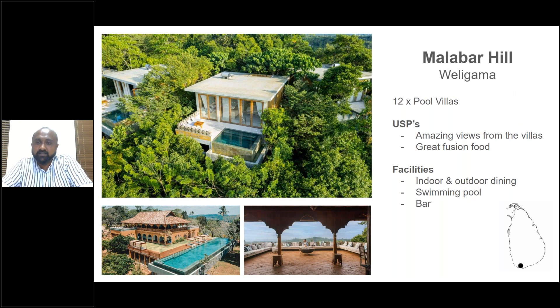Malabar Hill is also in the Weligama area but on the land side, located on top of a hill — not on the beach. It has 12 identical pool villas with wetland or forest views. Don't describe it as having ocean view — the ocean is barely visible at a distance. This is an adults-only property with amazing food, experimenting with Sri Lankan and Asian fusion cuisine. Ideal for couples on honeymoon.